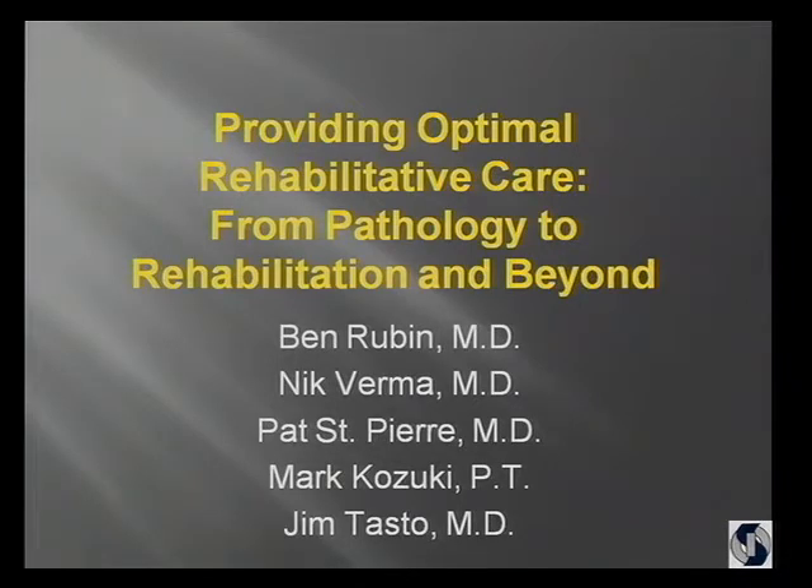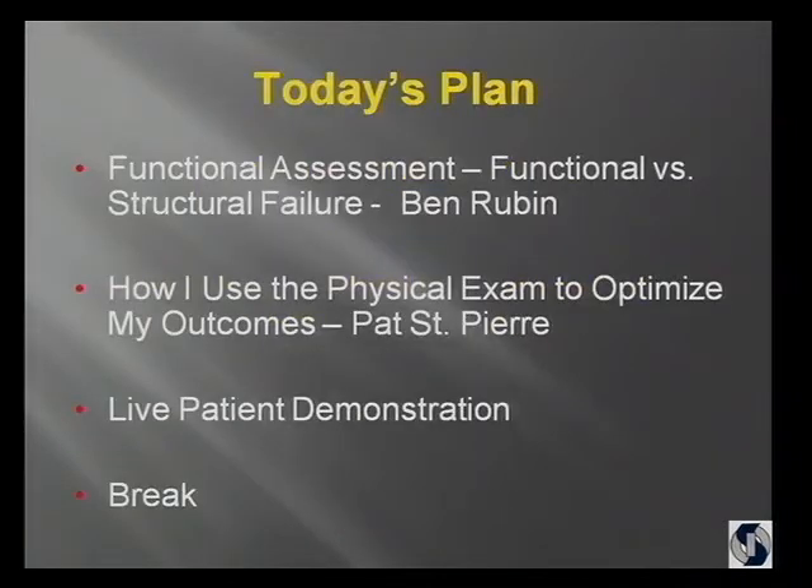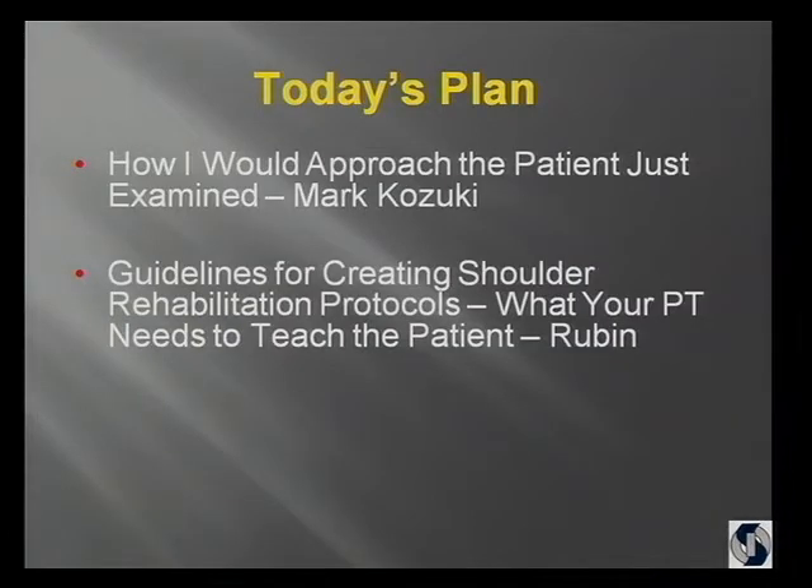And Mark Kazuki, who's a very skilled physical therapist who I have the privilege of working with on a regular basis, is going to be here to make sure we do things properly. The plan is that I'm going to talk about structural versus functional failure. Then Pat will talk about how he optimizes his outcomes by how he approaches the patient in the office. And we have a patient — actually a Hyatt employee that we found yesterday — who has a shoulder problem that we haven't seen yet. We'll do the exam, and then Mark Kazuki, when we come back, is going to talk about how he would approach that patient with setting up a physical therapy program.